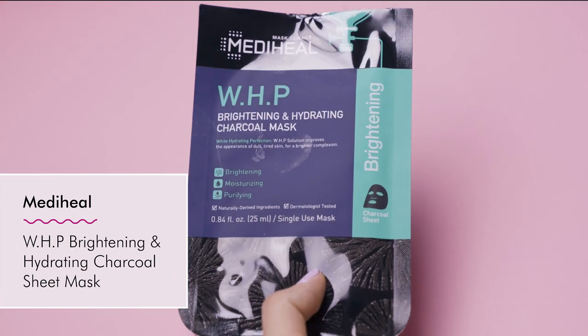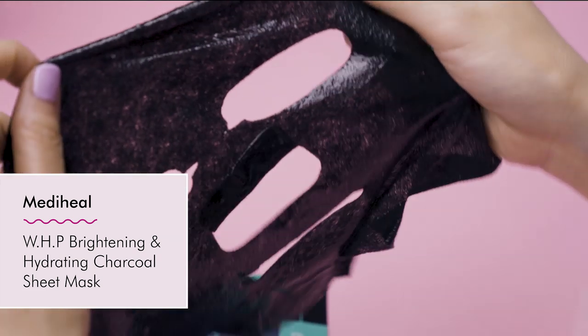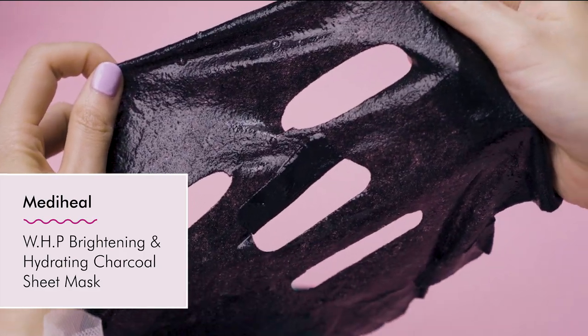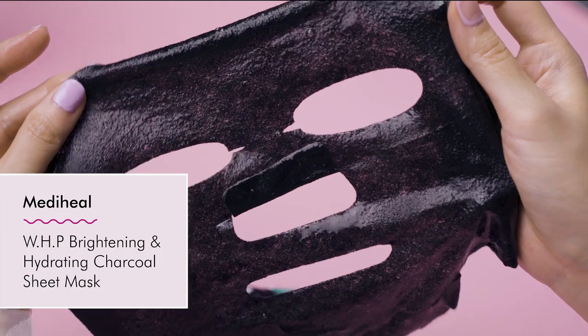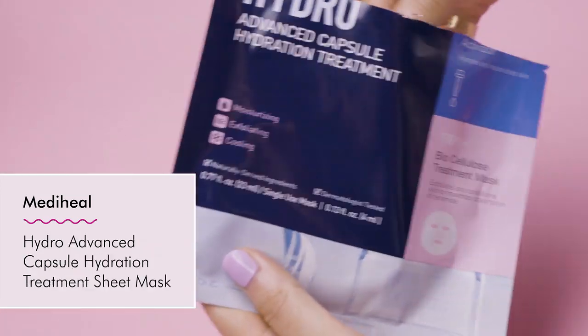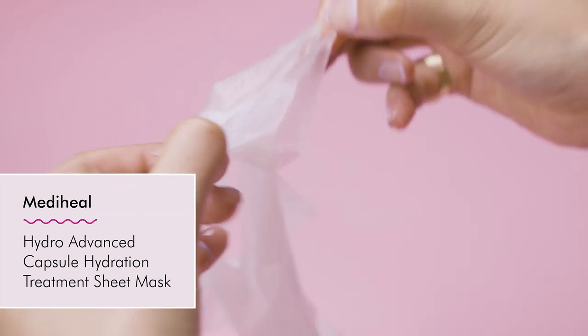The WHP Brightening Hydrating Charcoal Mask is great for your complexion — it'll make your skin look bouncy and bright. It contains niacinamide, acai fruit extract, and is recommended for oily, normal, and combination skin types. The Capsule Hydration Treatment Sheet Mask is a two-step process — first, you put on the biocellulose face mask.